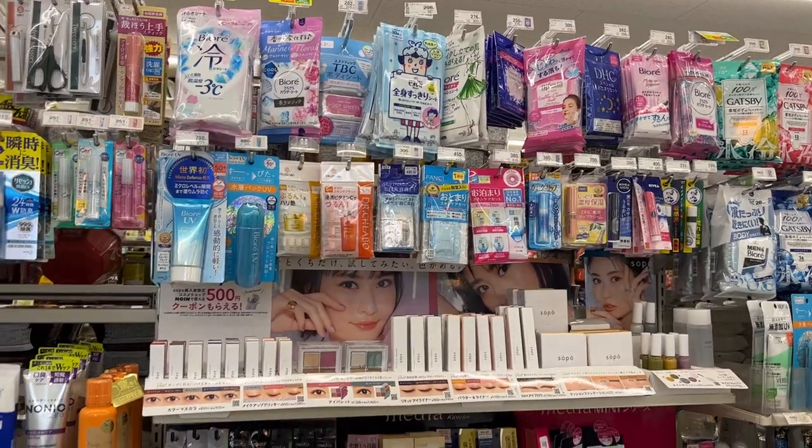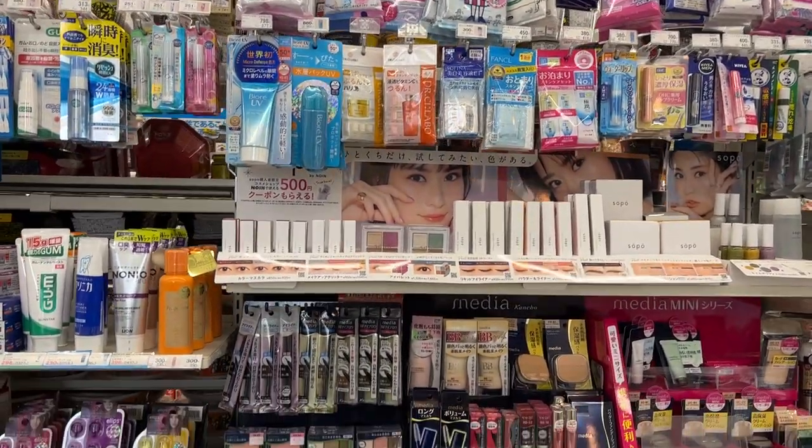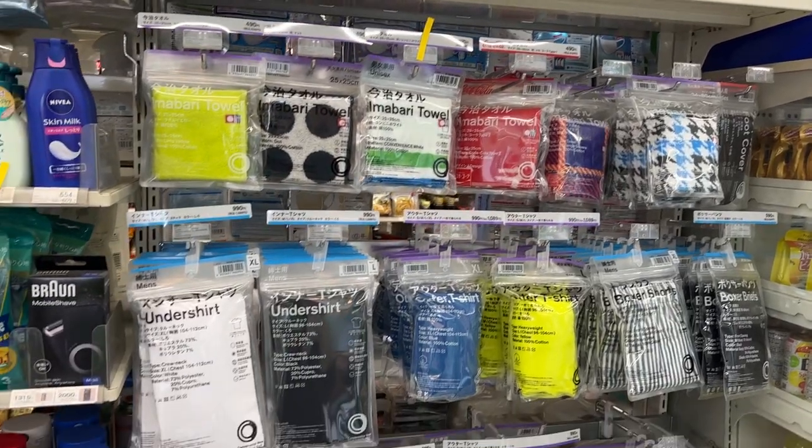Number five is travel size cosmetics. The convenience store actually has a much better selection of travel size things than a drugstore does. They'll have one or two shelves full of just travel items — where I go if I'm going on a trip and want to buy shampoo or body wash, even a little small thing of makeup. If you're traveling and run out of something, just go to the convenience store. They have travel size basically all necessity things like contact lens solution, and even little hand towels if you forget.